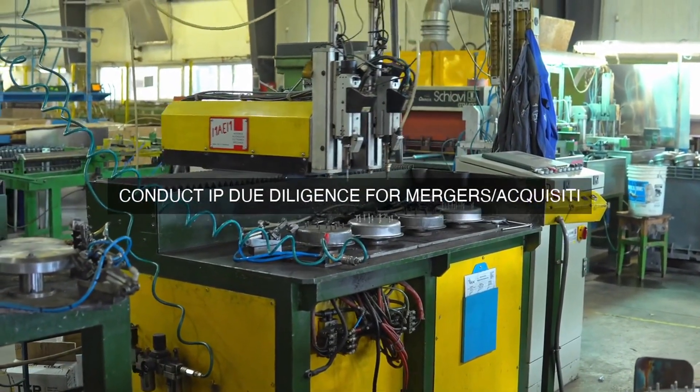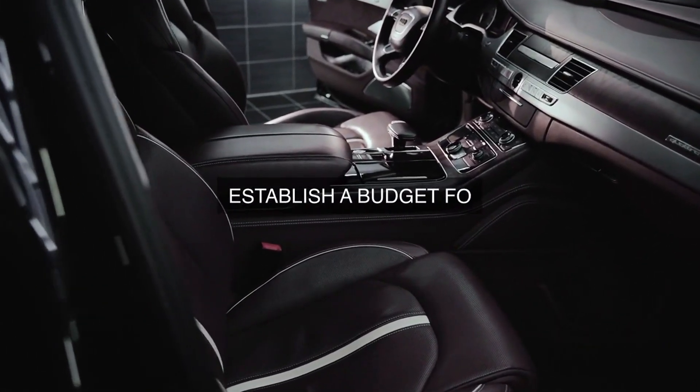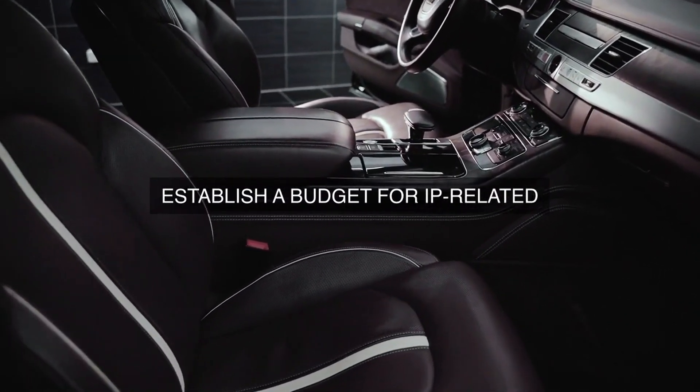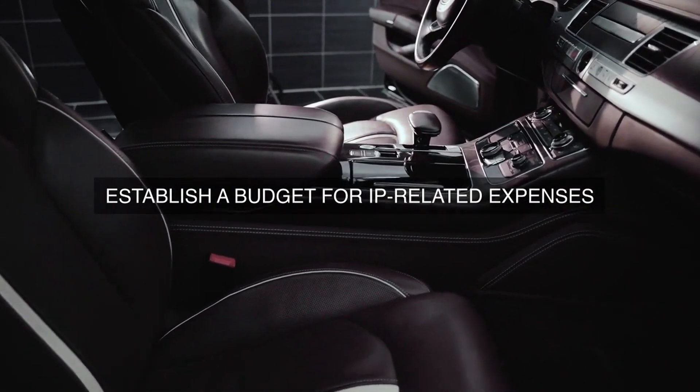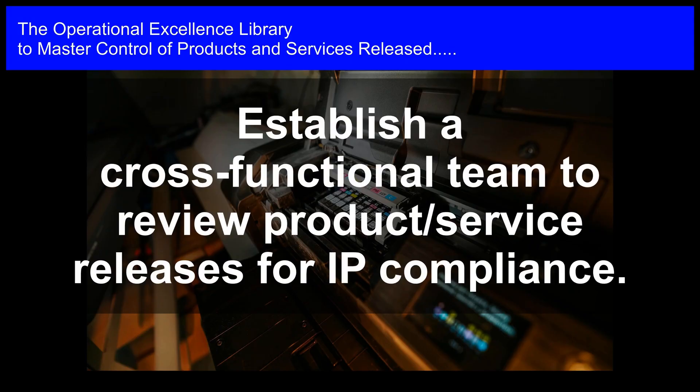Intellectual Property Review Process: A mandatory intellectual property review process is implemented for all new products or services, as well as for any changes to existing ones, prior to their release. This process involves a thorough review of all intellectual property aspects, including patents, trademarks, copyrights, and trade secrets.